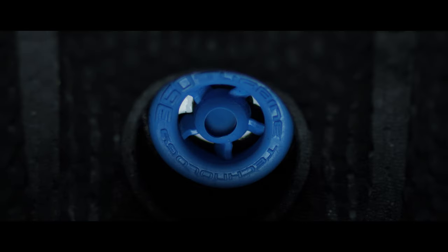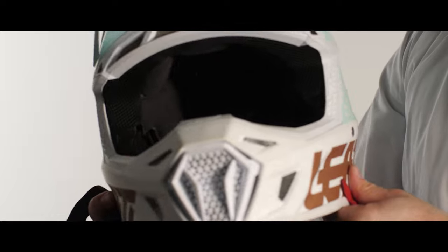With rotational acceleration, those little blue discs — the 360 turbines — will be displaced and decelerate the head in a controlled way to mitigate against the rotational acceleration that can be so damaging to the brain.